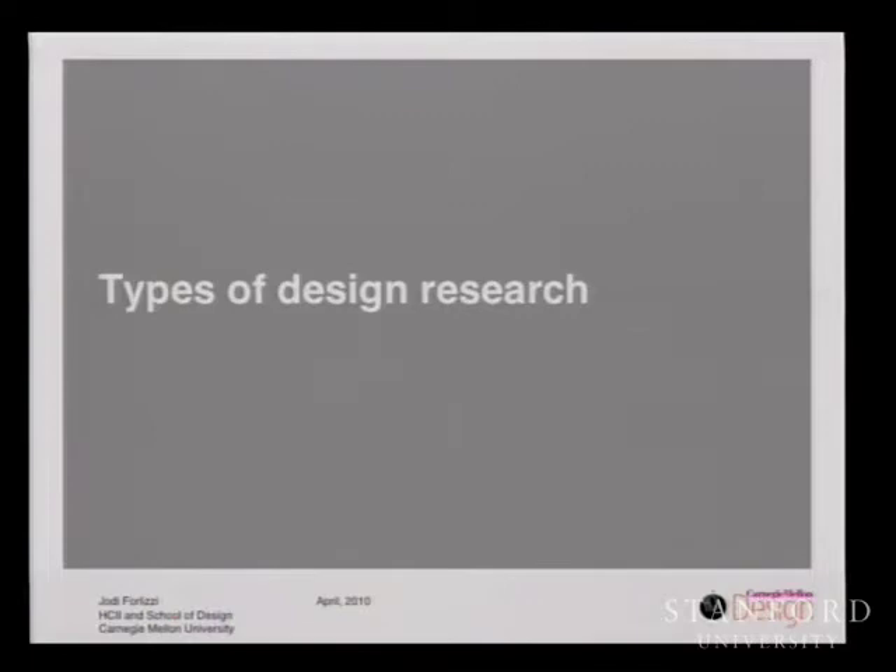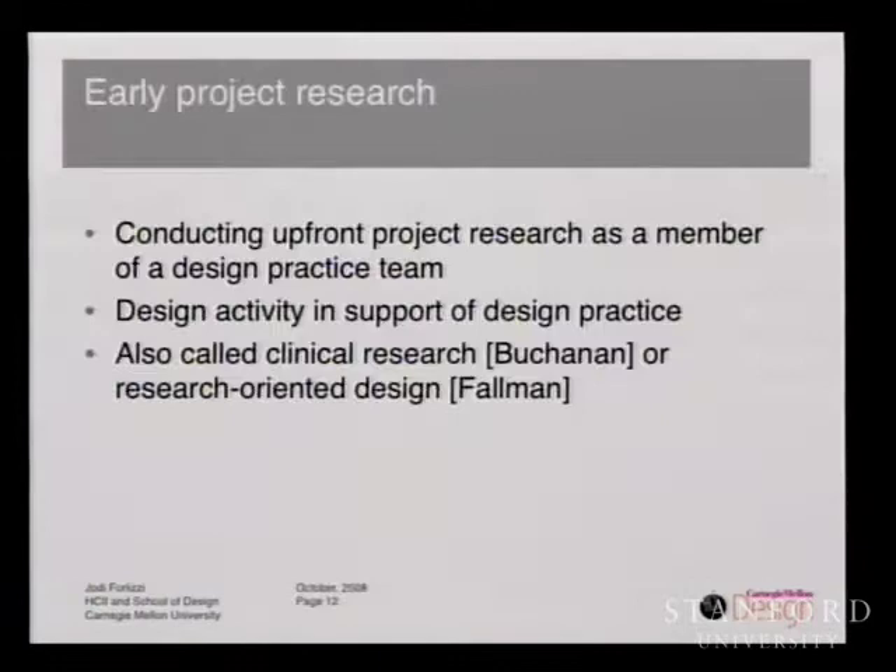There have been several design research approaches identified in both design and HCI that have benefited the HCI community. The first kind of design research is early project research — where we conduct upfront research as a member of a design practice team. This is any design activity in support of design practice: when people are designing cars, mobile phones, flip flops, they're going to pull these resources in. This has also been called clinical research by Dick Buchanan or research-oriented design by Daniel Fallman. While this is most common in HCI product development, it's probably the most incongruous with HCI research.